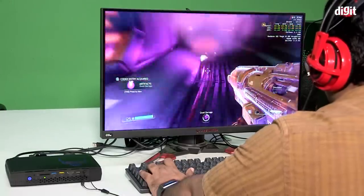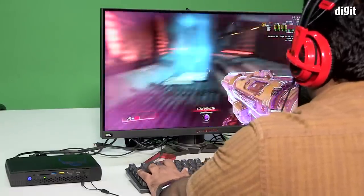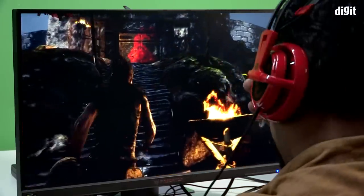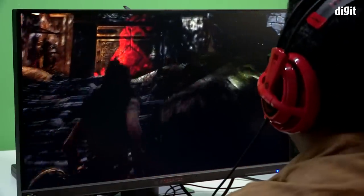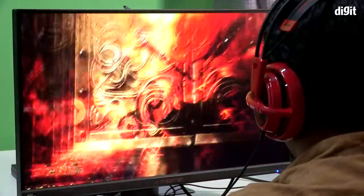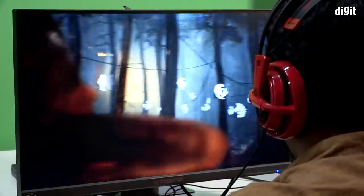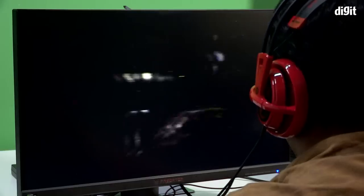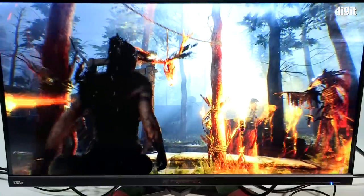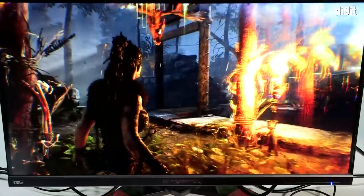Hellblade: Senua's Sacrifice, with its vast draw distances, reflections, refractions, and complex light play, ran butter smooth on this machine. Even Crysis 3 at 1080p on high settings ran unlocked at 58 fps. For a machine that can literally fit in a satchel, that's pretty impressive.